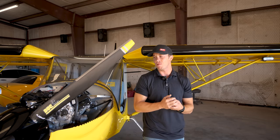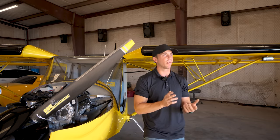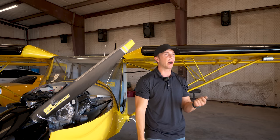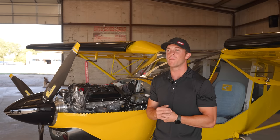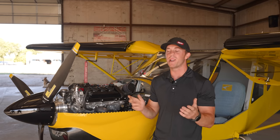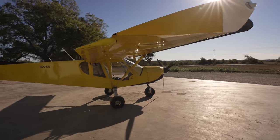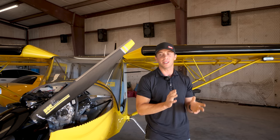Performance-wise, this plane cruises right around 90 miles per hour indicated. Ground speed can vary — I'm usually seeing 80 miles per hour because I'm pulling power back to get the best fuel burn. You can cruise at 4,700 RPM and get closer to 100 miles an hour across the ground, but that depends on the wind. This plane has a high-lift, high-drag wing, so you're not going fast no matter what. About 90 miles per hour across the ground is usually the go-to.